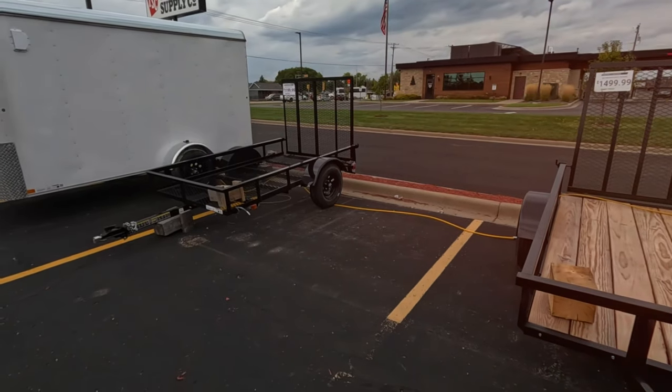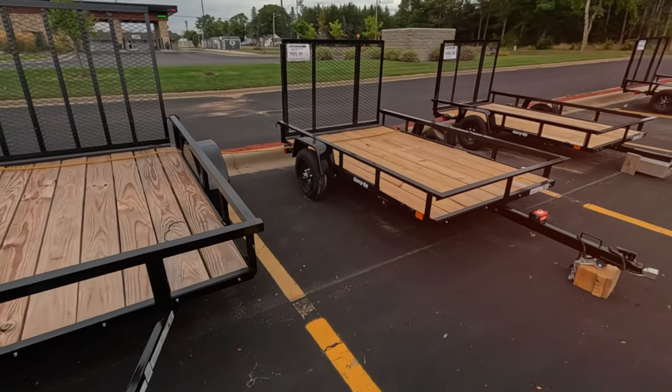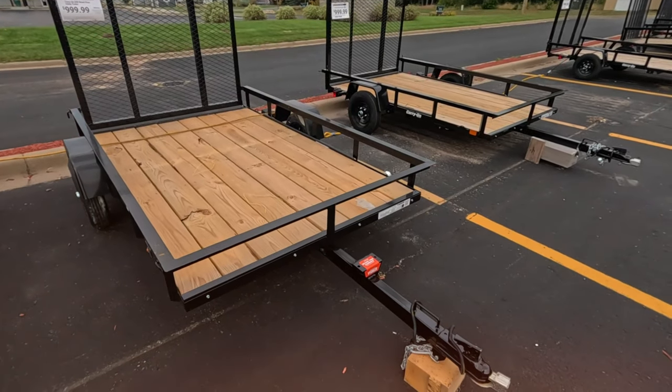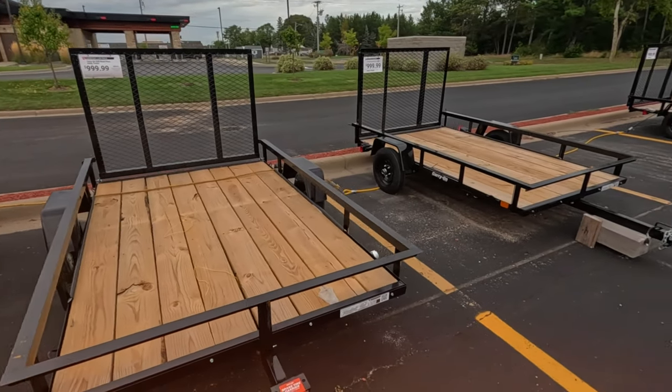I mean $1,200 — it seems like $1,000 is pretty much your bottom of the trailer market. Although look at the size and the wheels on that one for $1,200 — this one's $1,000 with wheels half the size. Maybe got a deck board broken. Spare tire carrier but no spare tire. Five by eight wood floor.